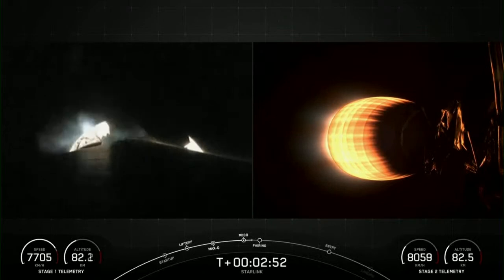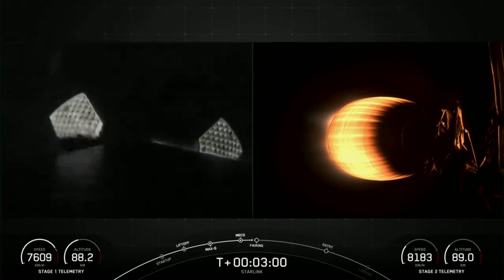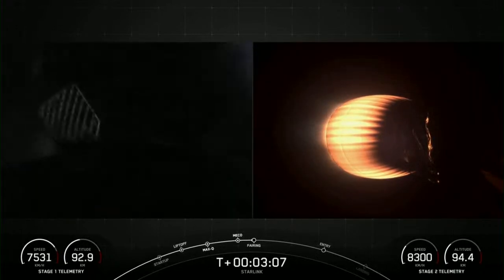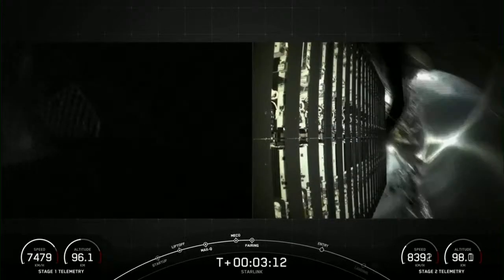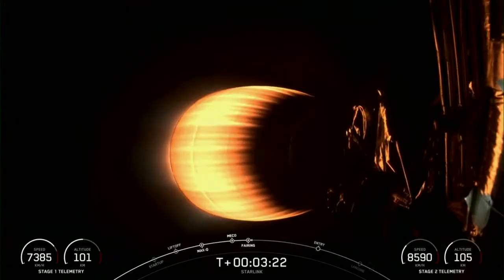We're coming up on fairing separation from the second stage in just a few seconds. Fairing separation confirmed. We will be attempting to recover both fairing halves using our recovery vessel, Doug. Both fairing halves that supported today's mission are flight-proven, with one half flying for its 10th time and the other its 11th.